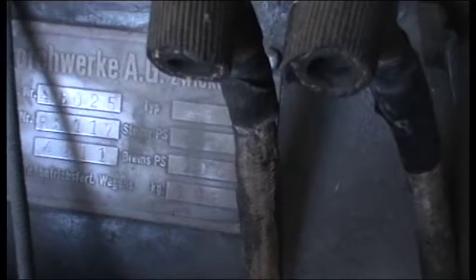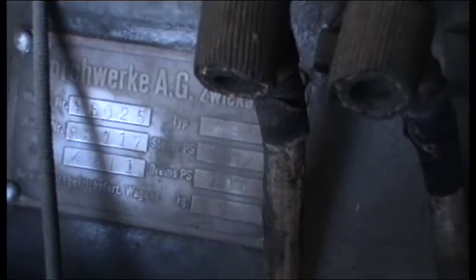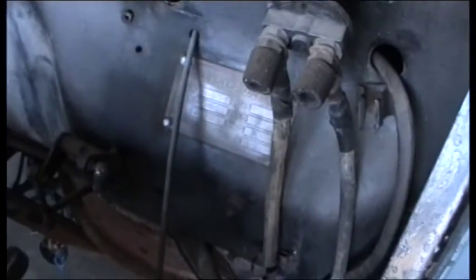The cubic capacity is 4911cc — so close to five litres. Type 480. It says taxable horsepower but nothing is written there. Brake horsepower is 100. And the weight is 1985 kilograms — so nearly two tons.